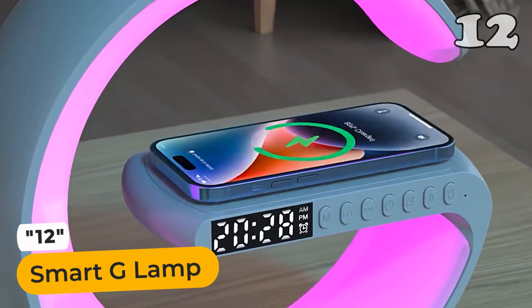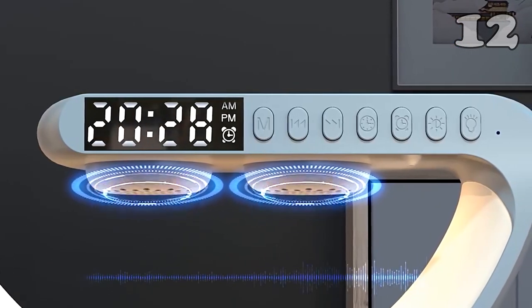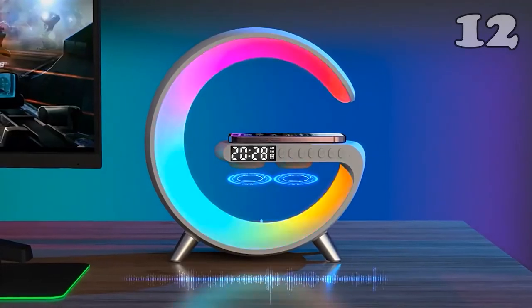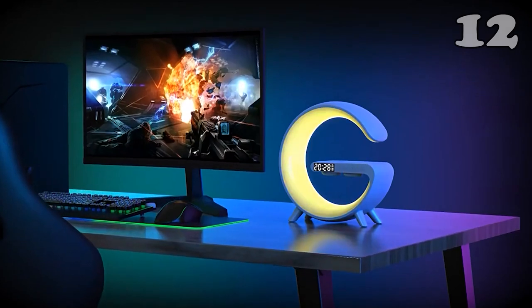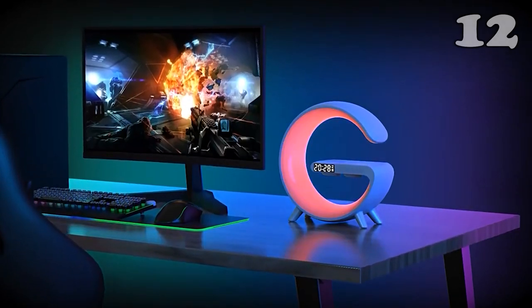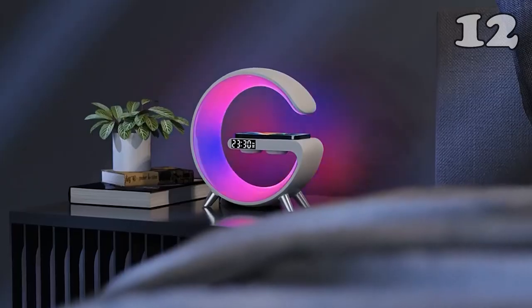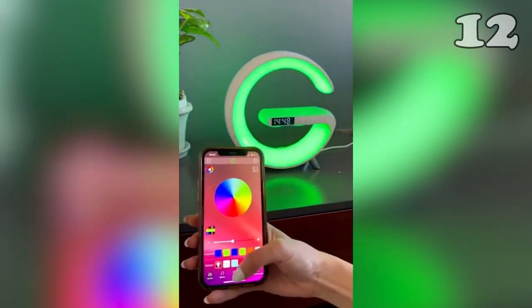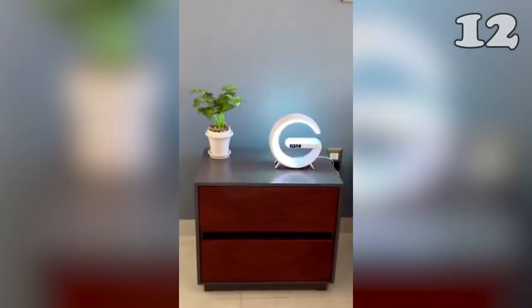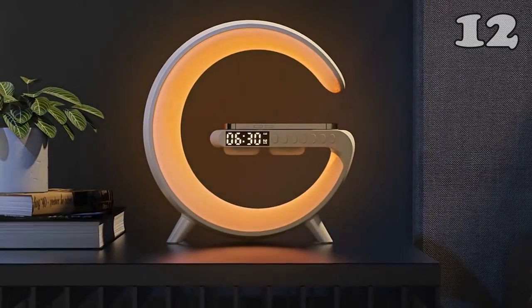Introducing the incredible 712 Smart G Lamp. It's not your ordinary lamp — it's packed with features. Enjoy a built-in clock, Bluetooth speaker, dazzling light effects, and Bluetooth audio. Click the bold button for 10 excellent light color modes, including racehorse effects. Dive into the app for 256 modes and 16 million colors. Bid farewell to your old lamp and say hello to the sensational LED nightlight table.